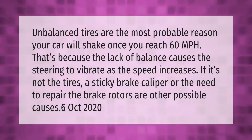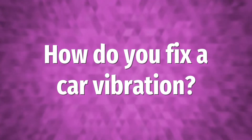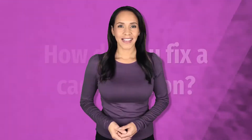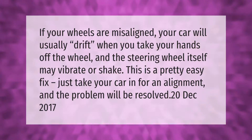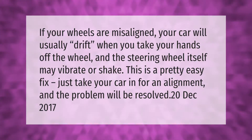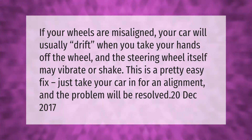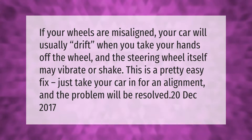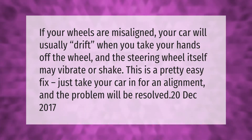If your wheels are misaligned, your car will usually drift when you take your hands off the wheel, and the steering wheel itself may vibrate or shake. This is a pretty easy fix — just take your car in for an alignment and the problem will be resolved.